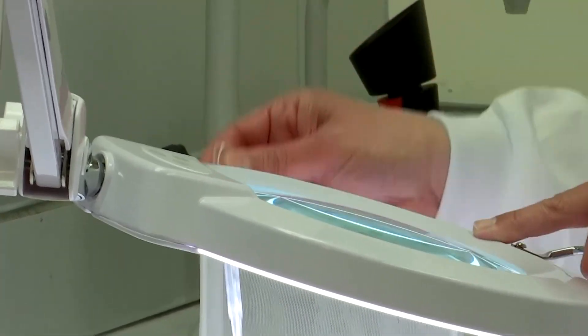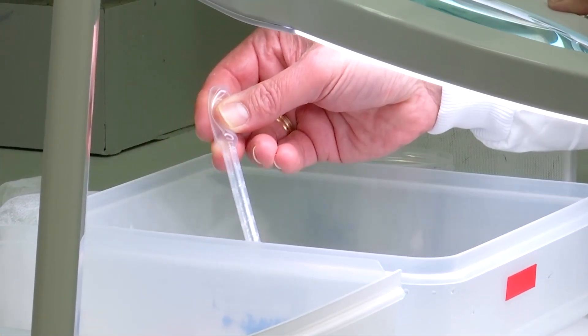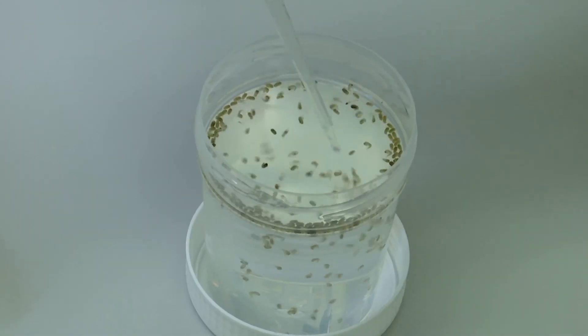The advantage of this self-spreading solution is that it could remove the need for more expensive interventions, and it could also reach parasite-carrying mosquitoes in areas humans can't easily access.